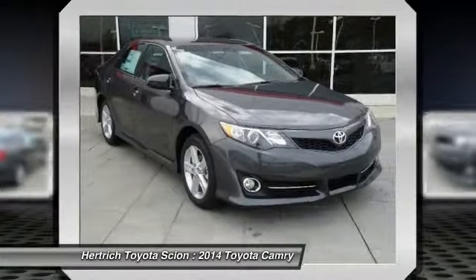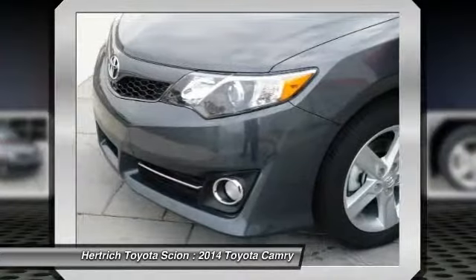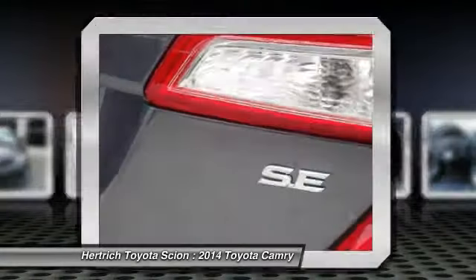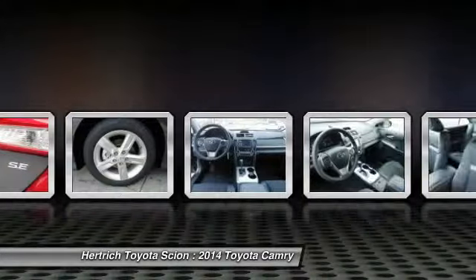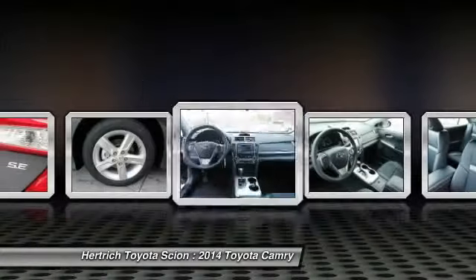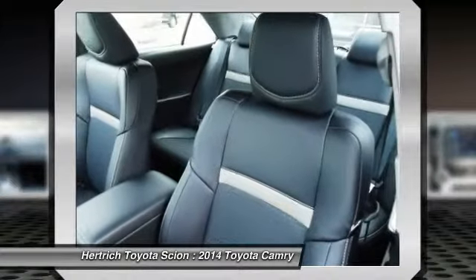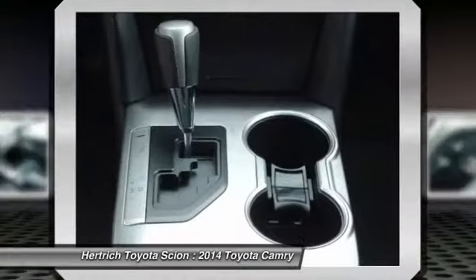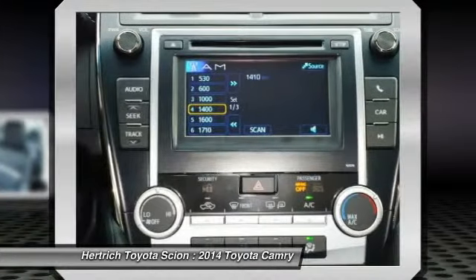The Toyota Camry has been America's top-selling passenger car for the past nine years, and for good reason, as it's known for providing its owners with comfort, economy and reliable service. But recent styling updates make it even more appealing to buyers. It's strong competition in the mid-size segment thanks to a reputation for quality and value per dollar.